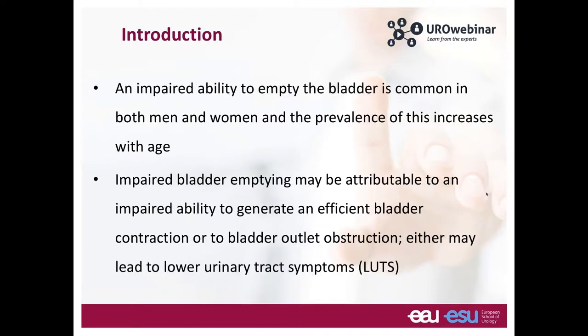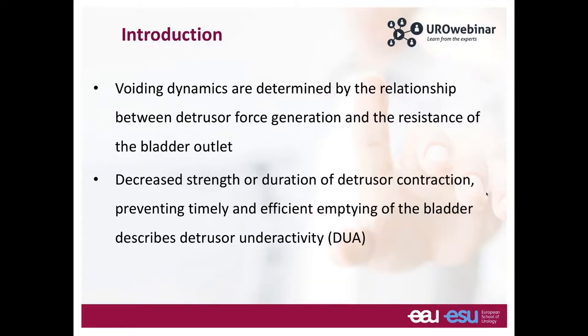What is an impaired ability to empty the bladder? This is common in both men and women, and the prevalence increases with age. Impaired ability to empty could be either an impaired ability to generate an efficient bladder contraction, or it may be consequent to obstruction at the level of the bladder outlet. Both of these may lead to lower urinary tract symptoms. When you understand the physics of how voiding happens, it's determined by the relationship between detrusor force generation and the resistance it faces. Detrusor underactivity refers to a decrease in the strength or duration of detrusor contraction, preventing timely and efficient emptying of the bladder.